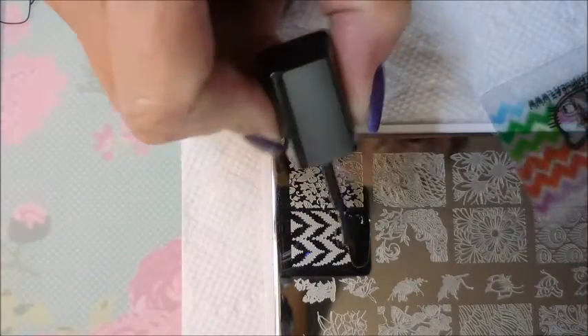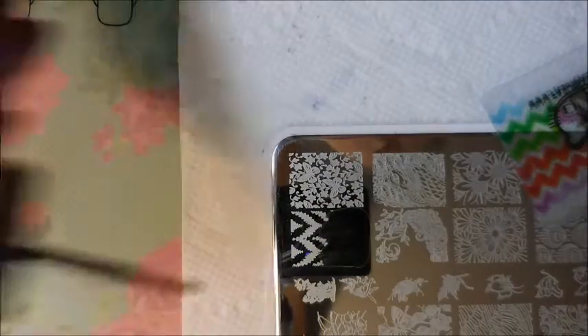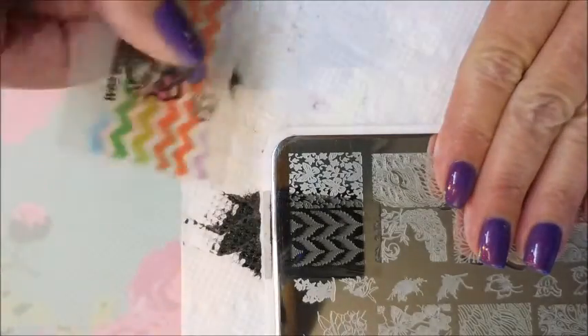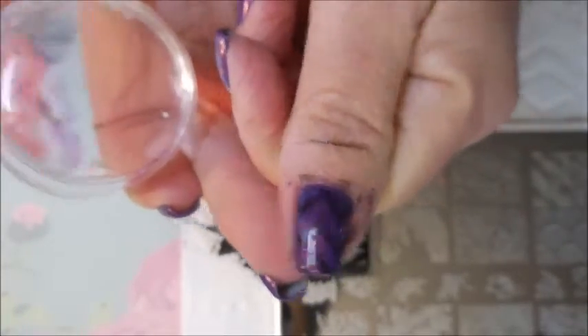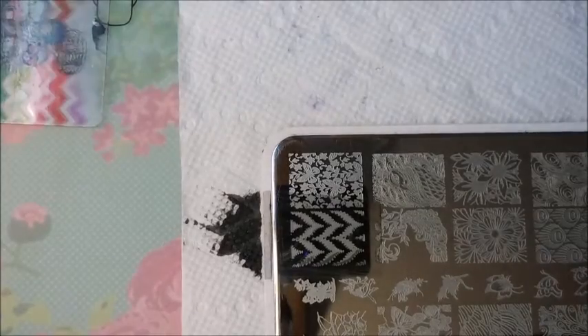I'm gonna do a couple of nails on camera and the rest off camera, then come back and top coat them. The stamp looked faint on the plate and I wasn't sure it would show up, but I'm actually very surprised — look how well that turned out! It looks so sheer on the plate but stamps beautifully. We've got one done, we're gonna clean the stamper off and keep rolling since it's working well.